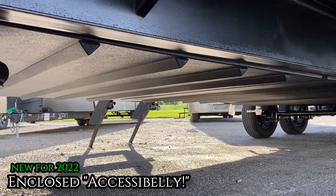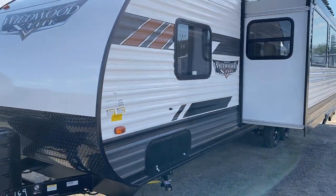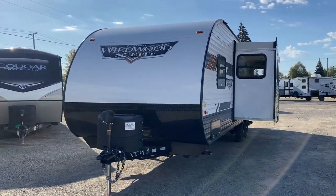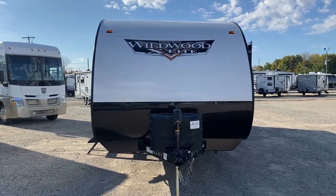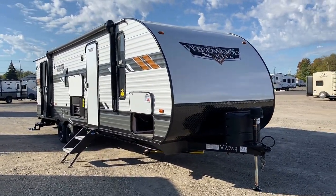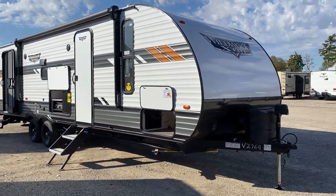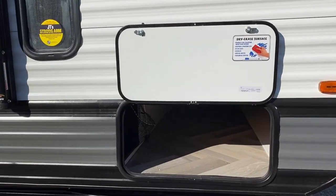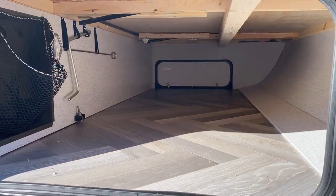The enclosed sectionalized underbelly accessibility is now on all of the Wildwoods. It was originally only on the big full Wildwood, then jumped to the FSX series, and the X-Light kind of got missed for a while — which didn't make much sense. It adds extra protection to those holding tanks where it just wasn't there before. That doesn't magically make this a four-seasons camper, but it adds some protection from cold, road debris, or if you happen to bounce over a little critter.